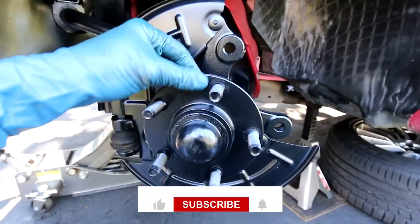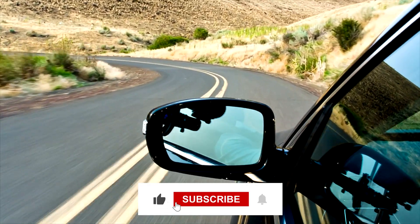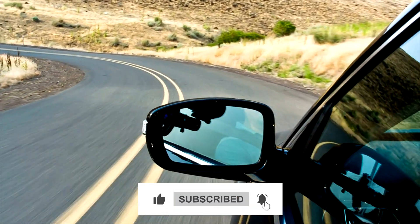That's it for today's video. Be sure to leave a like and subscribe to our channel for more content like this one. Thanks for watching.